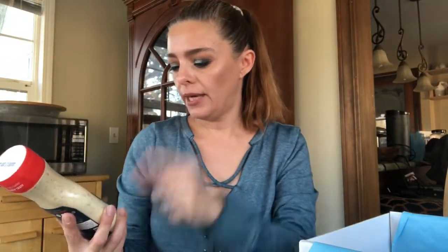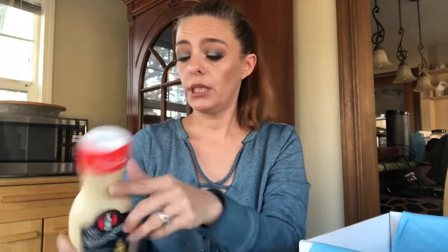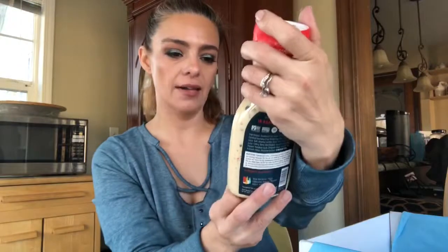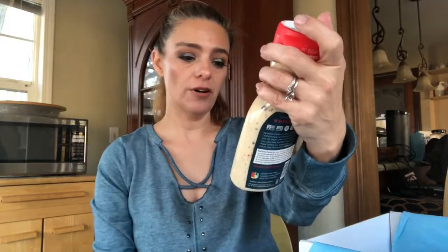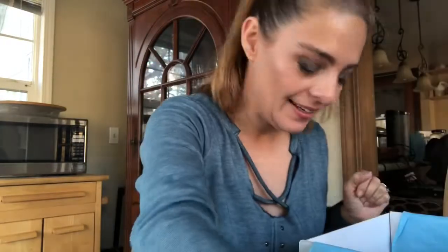Now we have a full-size product — that's got to be full-size because it's big. This is Sir Kensington's Pizza Ranch. Interesting! No sugar, no dairy, uncommonly tasty — exciting! I have never heard of this, but I like pizza dipping sauces, so that is exciting.